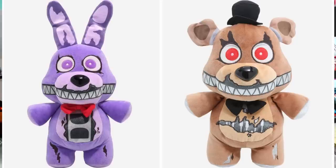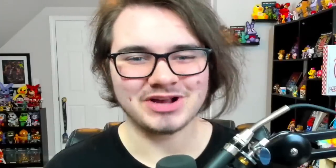Also brand new from Funko are the 10-inch Nightmare Bonnie and Nightmare Freddy plushies. These guys are going to be exclusive to Hot Topic, and people have already been finding these in stores. They have a very different design from what we're used to with Funko's FNAF plushies, but they have fantastic attention to detail, and in my personal opinion they represent the Nightmares just a bit better than their original plushies.